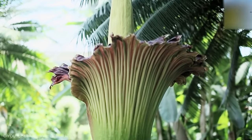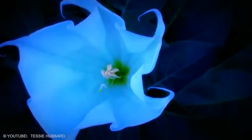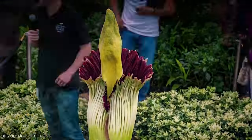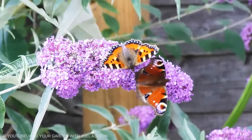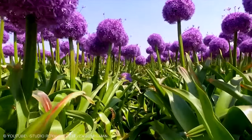Bigger is better, especially in the world of flowers. When you buy flowers, you may wish to get the biggest bloom in the world, whether it is one petal blooming across the table or a shrub producing tens of thousands of them. We all love a large bunch of beauty and fragrance. Here is the list of the biggest flowers on earth.